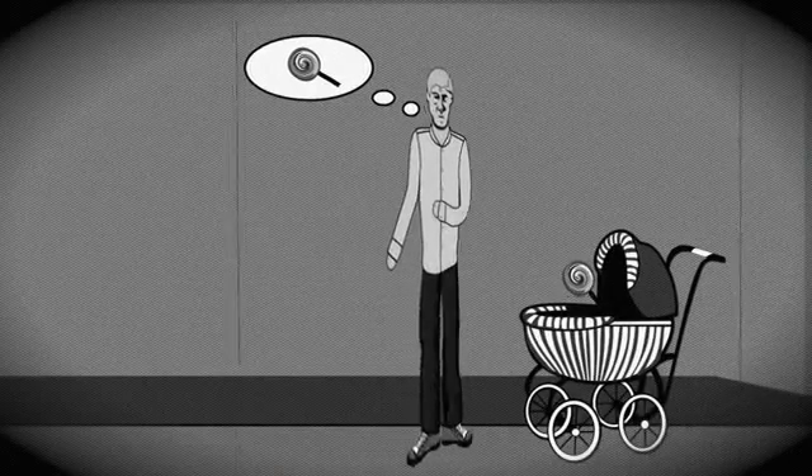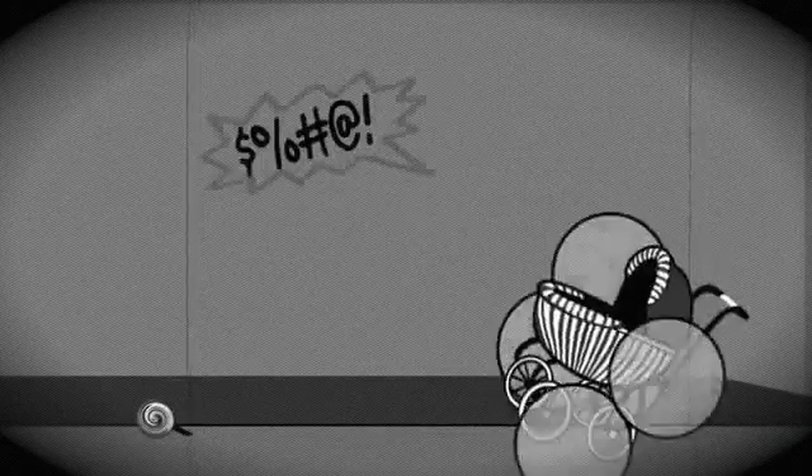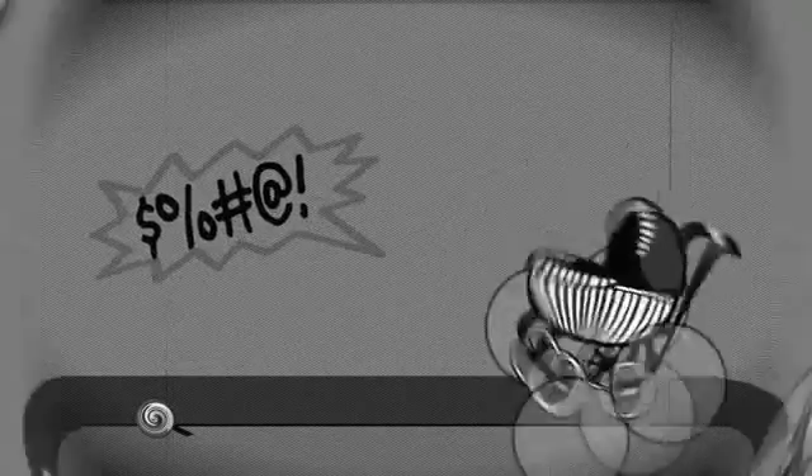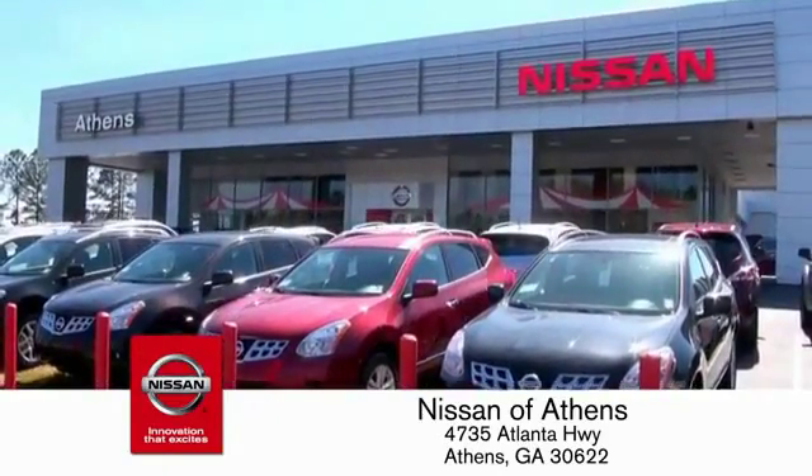Taking candy from a baby is easy in theory, but you should really think twice about buying a car. Luckily, buying a car is easier than ever at Nissan of Athens, Georgia's fastest growing Nissan.